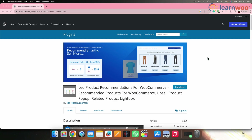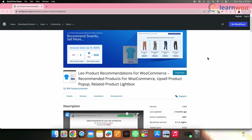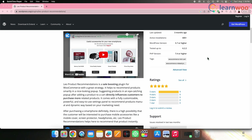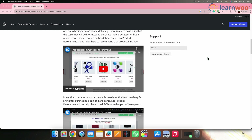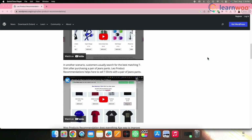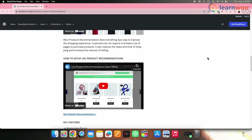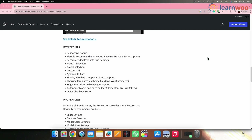Next on the list, we have Leo Product Recommendations for WooCommerce. Leo Product Recommendations plugin for WooCommerce utilizes advanced analytics and user behavior tracking to deliver personalized product suggestions to customers. By offering tailored recommendations based on each individual's preferences and browsing history, this plugin enhances the shopping experience and fosters customer loyalty, ultimately driving higher sales and revenue for the online store.